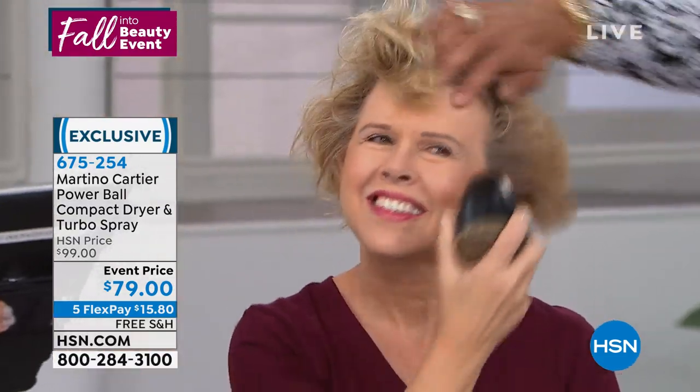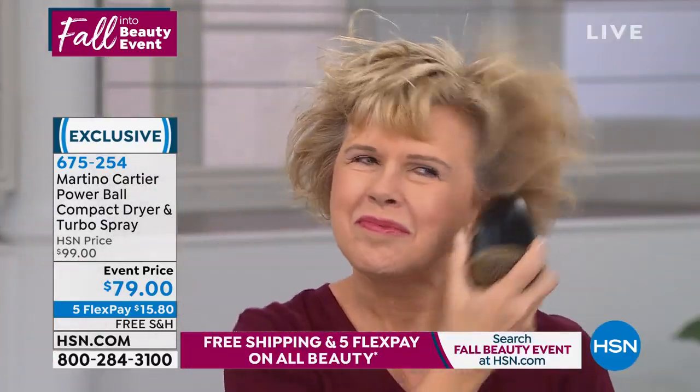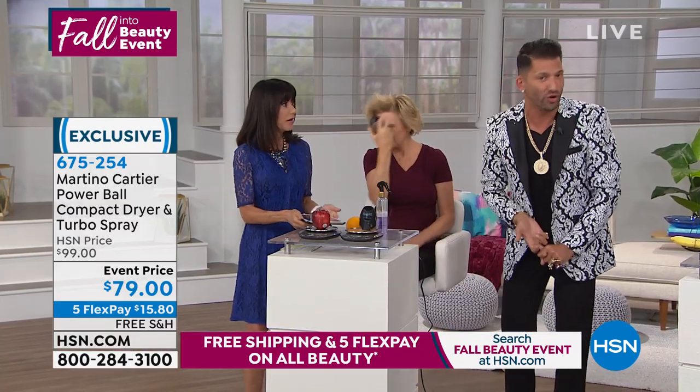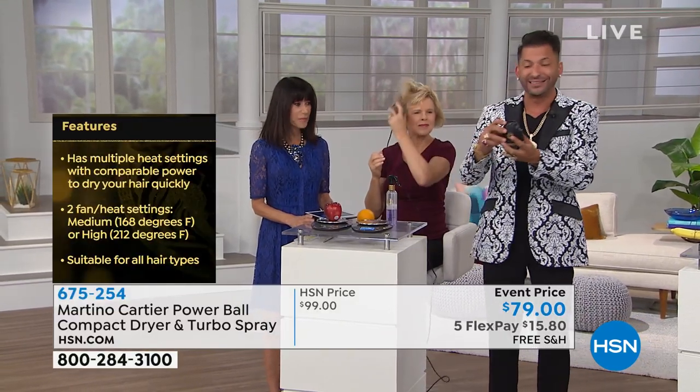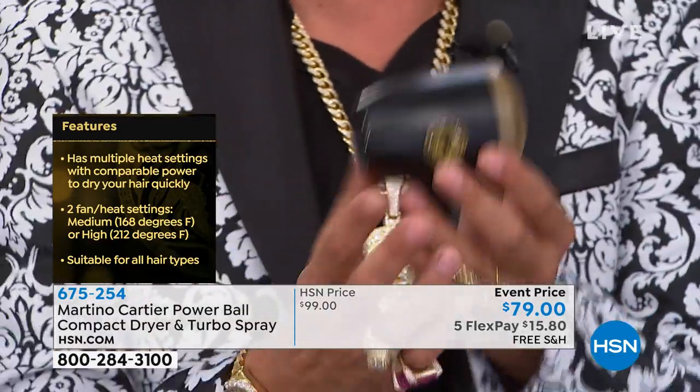A viewer named Chris wants to know: I use my dryer to heat up my Velcro rollers — would this be hot enough? Absolutely, it's hot enough. It's hot enough to dry soaking wet hair, hot enough to heat up your Velcro rollers and hot rollers. We also created a little lip right here which protects your hair if you're using it with a round brush.